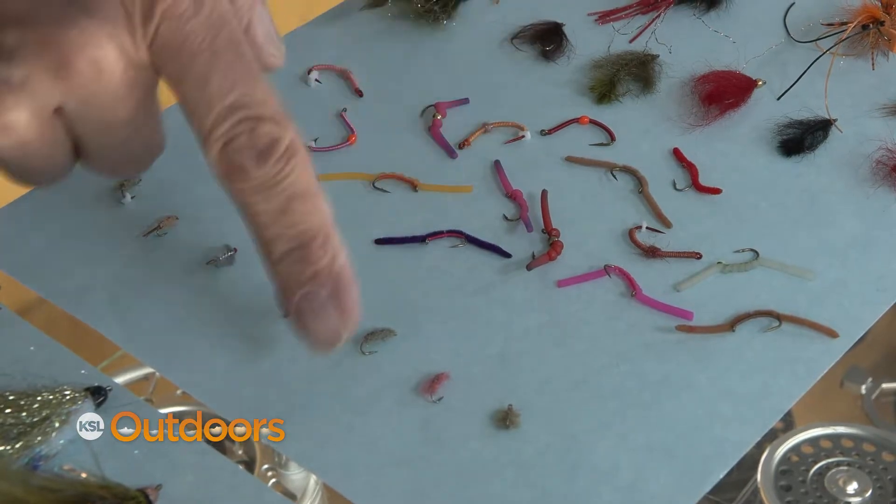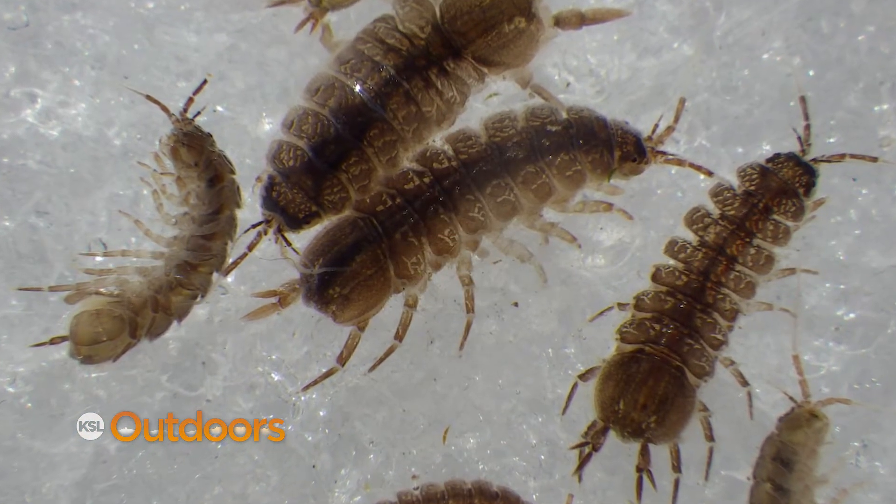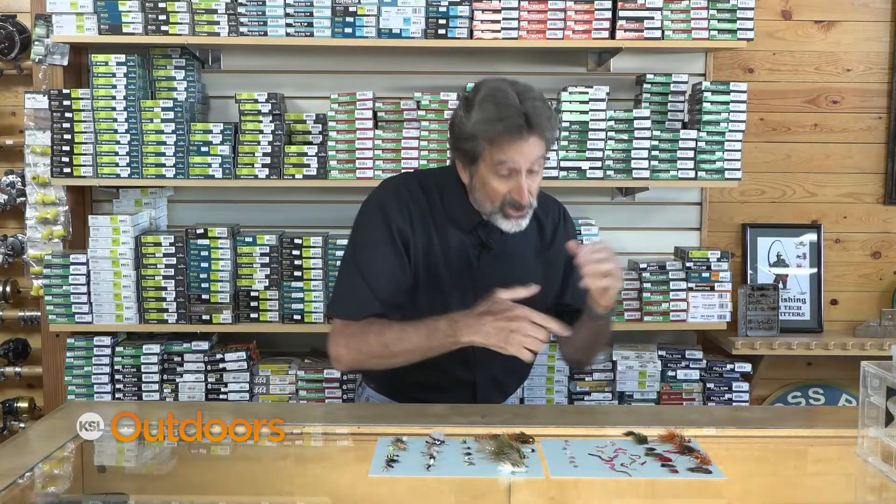But there's a couple things that are overlooked that work year-round, and especially well right now, and that's sow bugs and worms. Sow bugs are in almost all of our waters — they're crawlers and clingers, so they're tumbling down the water, and you want to fish those on a dead drift.